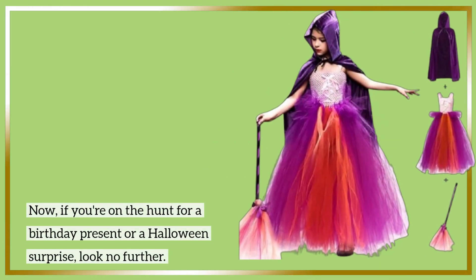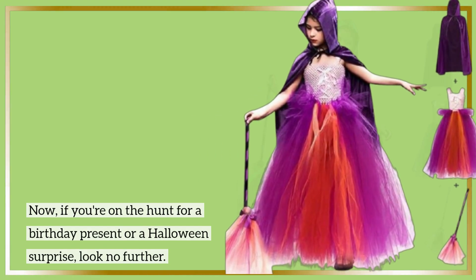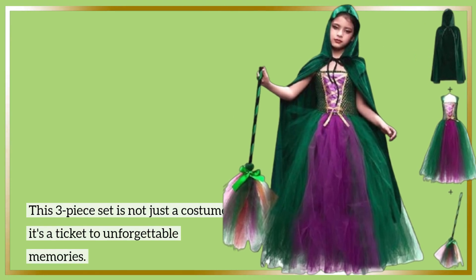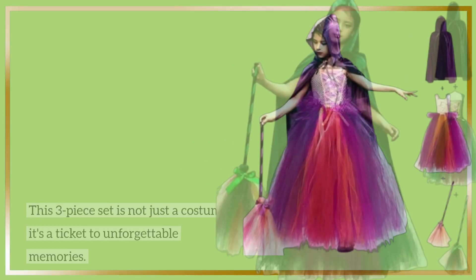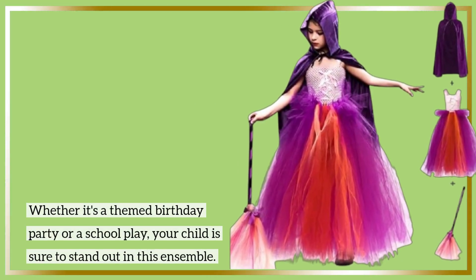Now, if you're on the hunt for a birthday present or a Halloween surprise, look no further. This three-piece set is not just a costume — it's a ticket to unforgettable memories. Whether it's a themed birthday party or a school play, your child is sure to stand out in this ensemble.